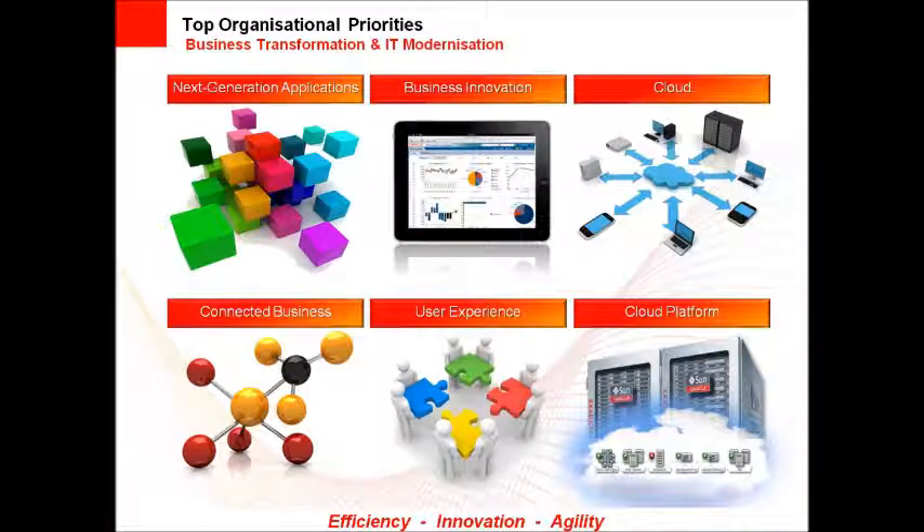Hi, my name is Bill Hicks and I'm going to spend the next 10 minutes talking to you about what Oracle Fusion Middleware is and how it is a platform that delivers both business transformation and IT modernization.